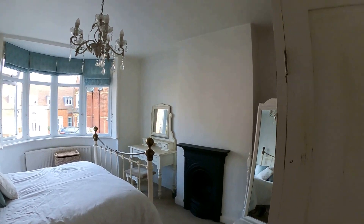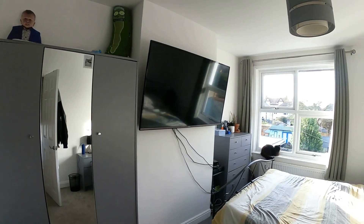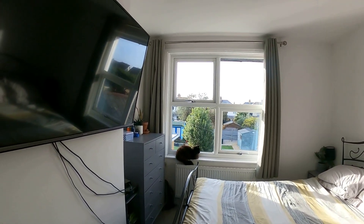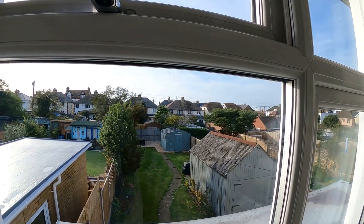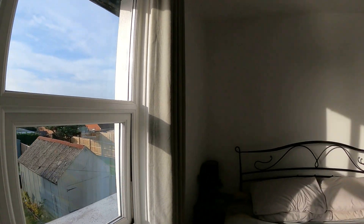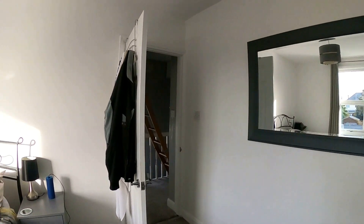Coming back out of the bedroom at the front and out onto the landing, we're going to go through and take a look at bedroom number two. Bedroom number two itself is again another wonderful double-sized room, this time with a view into the rear garden. We're also going to go through and take a look at bedroom number three and give you a little glimpse up into a very interesting loft space.